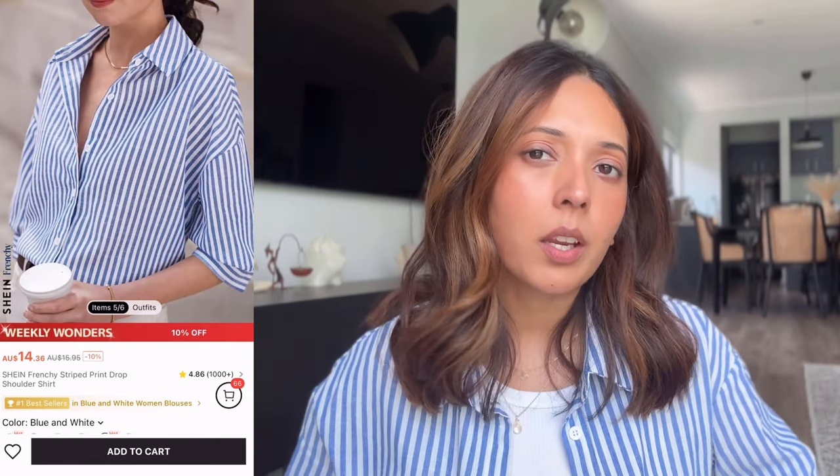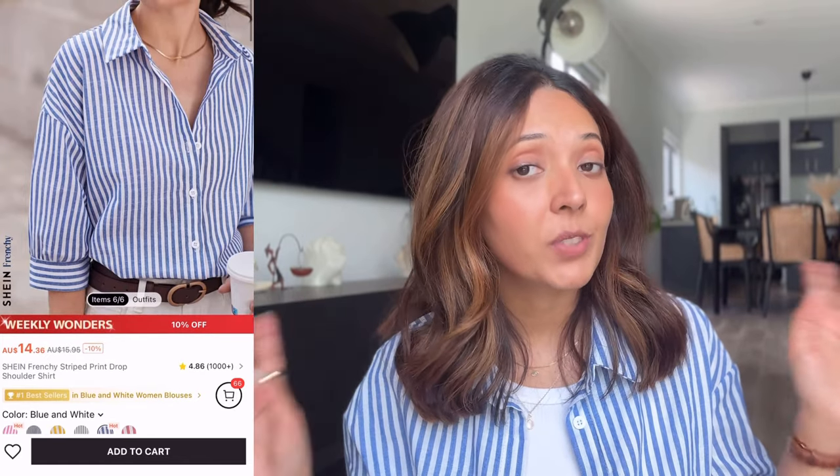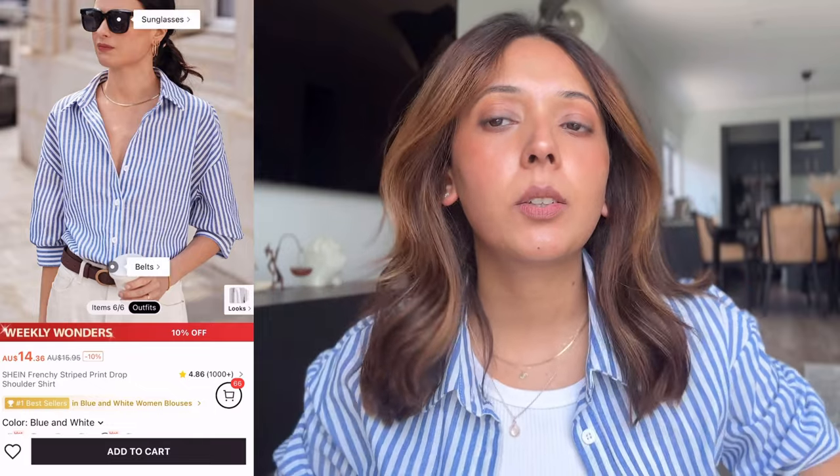I also ordered this striped shirt. I've been seeing these on Pinterest everywhere so I thought I'd try it and it looks really very nice. You can wear it with pants at the bottom open like a set — it looks really high-end and high fashion. It has puffy sleeves which makes it different from a usual shirt. The material is very comfortable. I haven't washed it yet so I'm not sure how it'll turn out — I hope the color doesn't bleed — but it looks pretty nice and you can dress it up or dress it down.